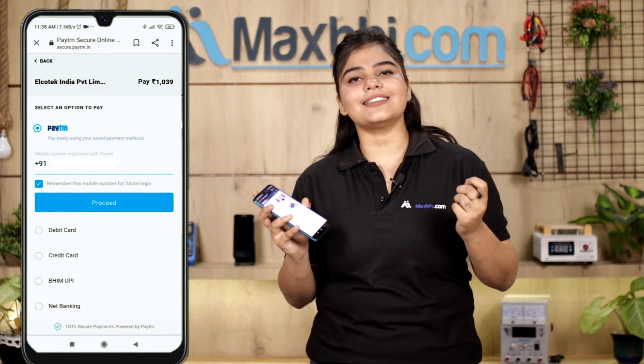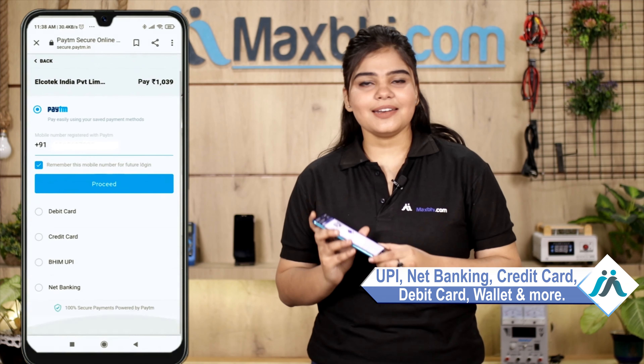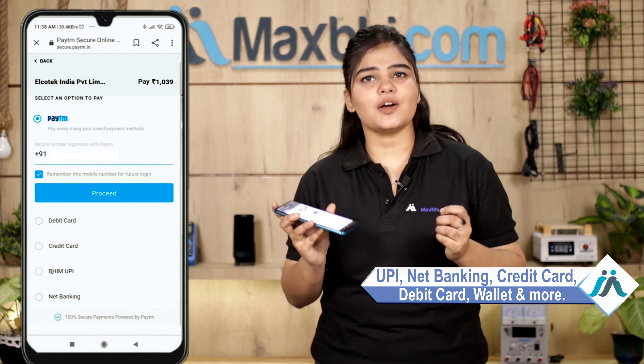After clicking on order, you will come to our super secure payment page, where you can use almost every type of payment, such as UPI, net banking, credit or debit cards, wallet, and more.